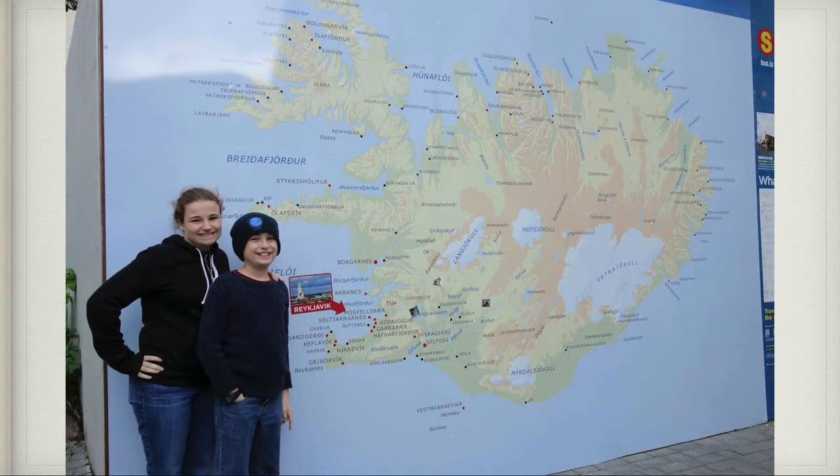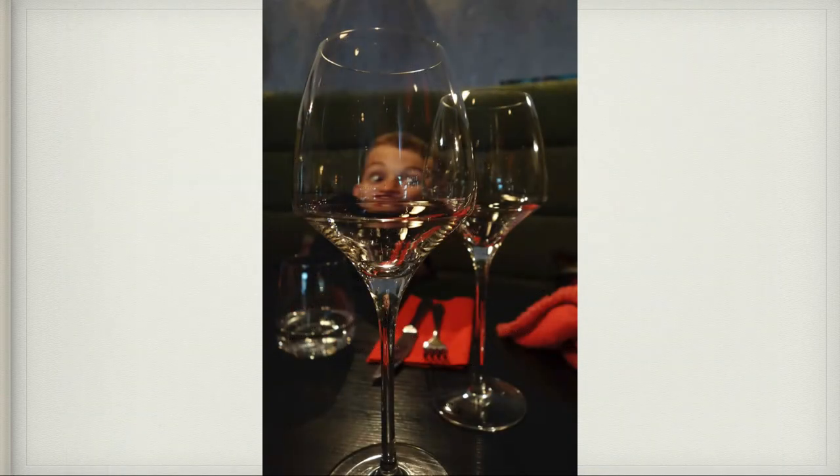Patrick and I were at the visitor center looking at the map of Iceland and just seeing how small their country is. This was a restaurant we ate at in Reykjavik — it had excellent food, and David was being artistic with a picture of Patrick in the glass. Patrick, you weren't really in that wine glass, were you? No. That was pretty much what happened during our about 11 or 12 hours layover in Reykjavik, Iceland.